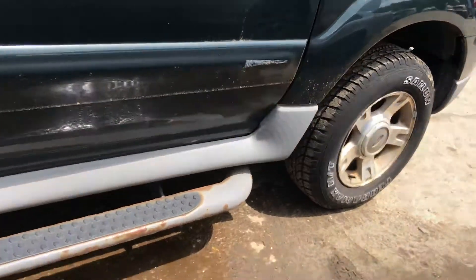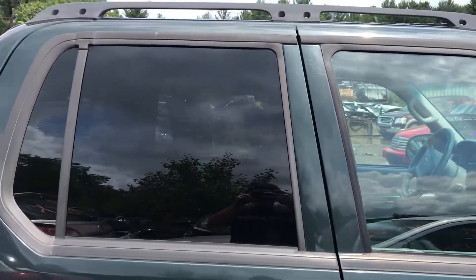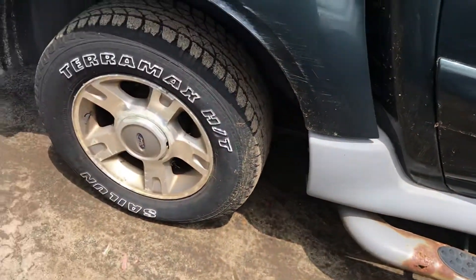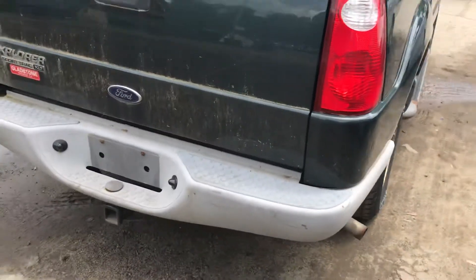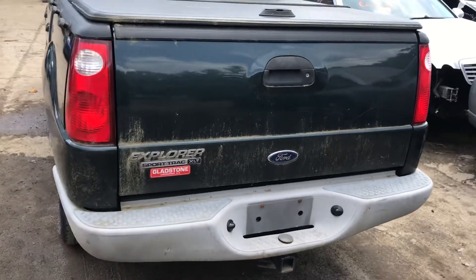Front and rear passenger doors are good. Bed just has some little scuffs on the side of it. Tail light is good. Bed is good. Rear tailgate is good. Rear bumper is good.